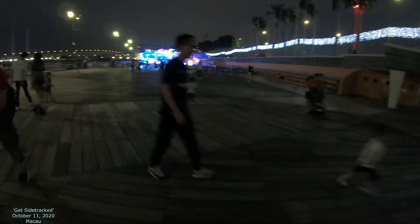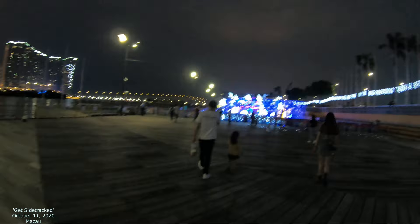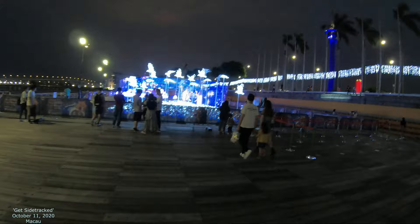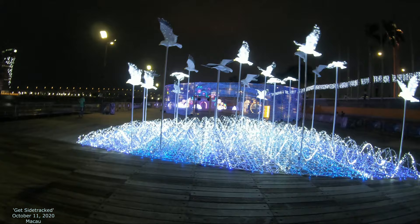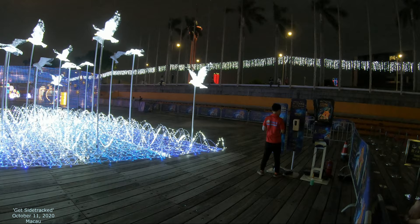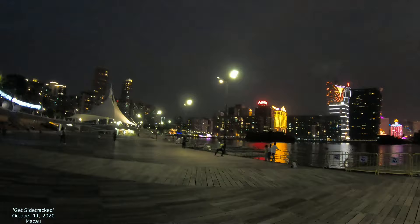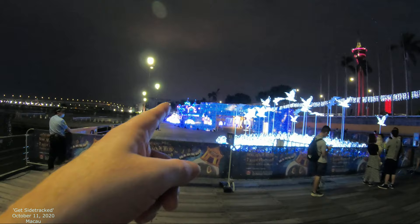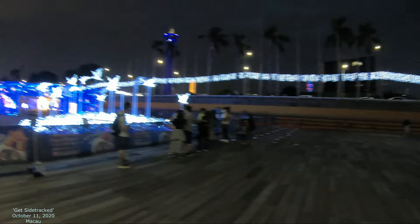Somebody lost a soccer ball. We might have to buy tickets to go in here — it looks like you do have to buy tickets. Today's activities end in 15 minutes, it says, so that might be all we can really see. We'll go up here a little bit and try to catch it from the side. It looks like you buy tickets and then enter, and there's a big castle, so this is probably just for kids to play in the castle and enjoy the lights.